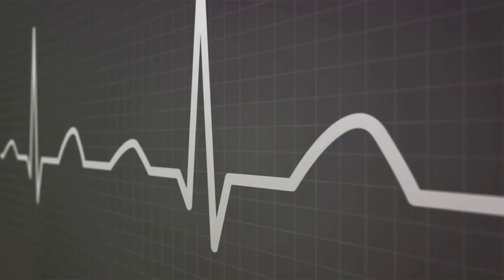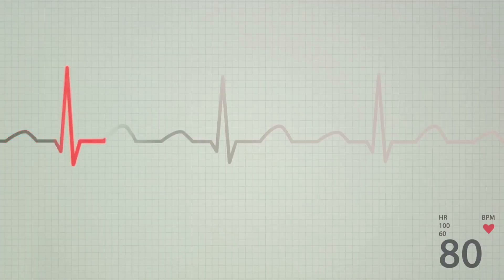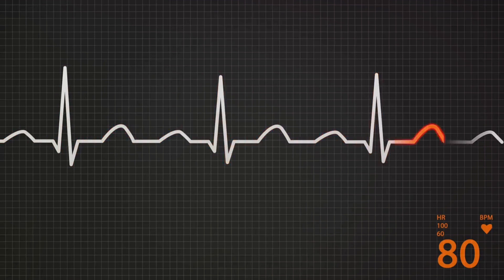Third, the QRS complex widens with a total duration greater than 0.12 seconds. This signifies that the ventricles are taking longer than normal to depolarize. Lastly, we observe secondary repolarization changes — alterations in the ST segment and T wave, which follow the QRS complex.